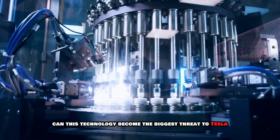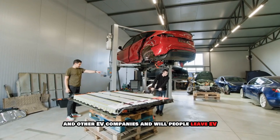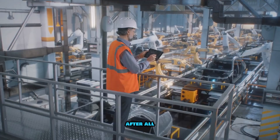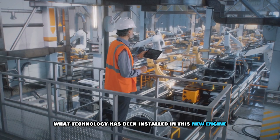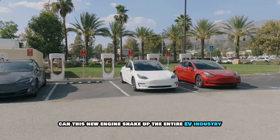Can this technology become the biggest threat to Tesla and other EV companies? And will people leave EV and return to hybrid in the coming years? After all, what technology has been installed in this new engine, and why can this new engine shake up the entire EV industry?